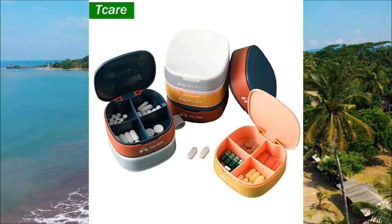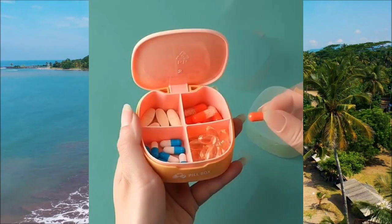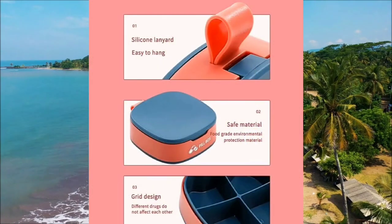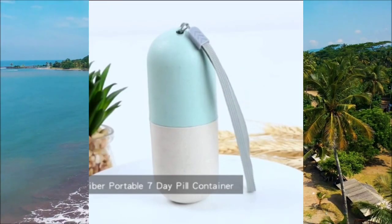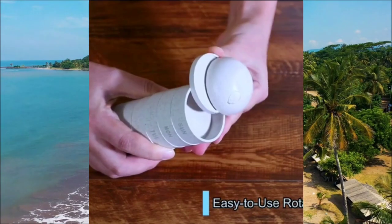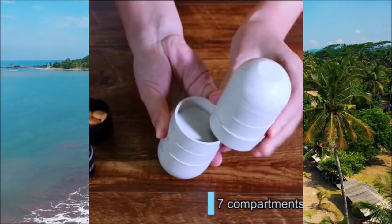Now let's talk about these pill organizers. This compact box is designed to hold your daily medication in separate compartments, ensuring that you never miss a dose, making it convenient for travel and daily use. Next, we have the pill organizer with sliding drawers. This sleek and portable organizer features multiple drawers that slide out, allowing you to organize your pills by day or by specific medications.